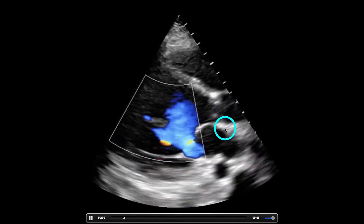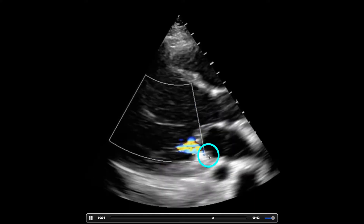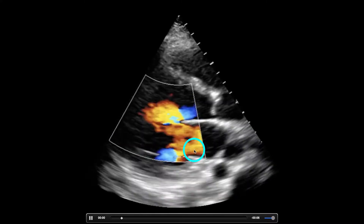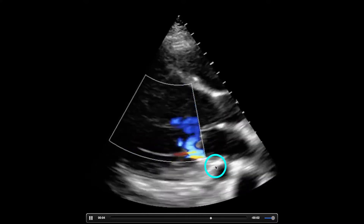This is a parasternal long axis for you. Blood should move from the left atrium to the left ventricle — it should not move backward. We're seeing mitral regurgitation because we see blue coming back into the atrium.